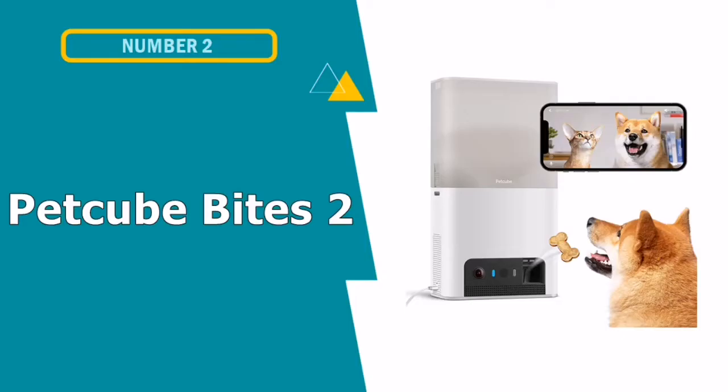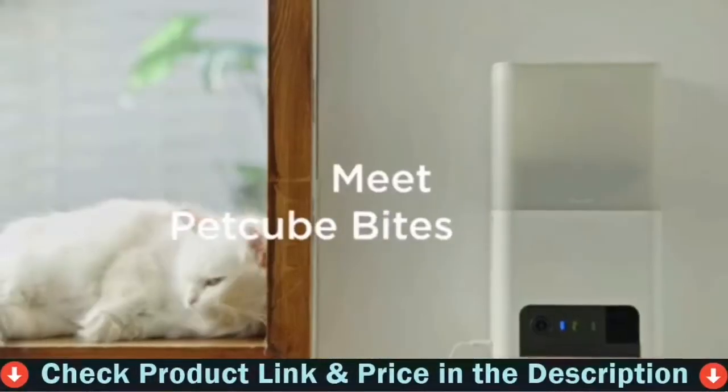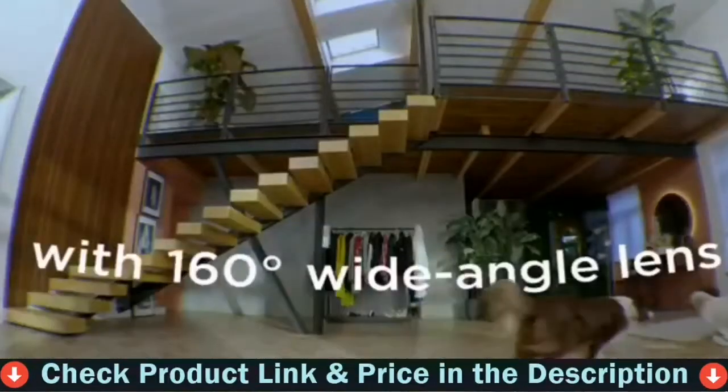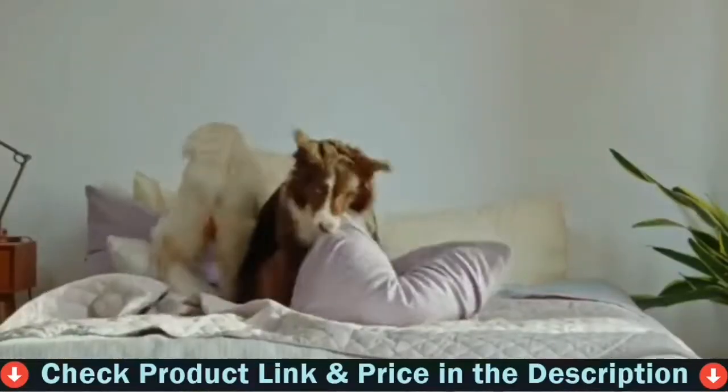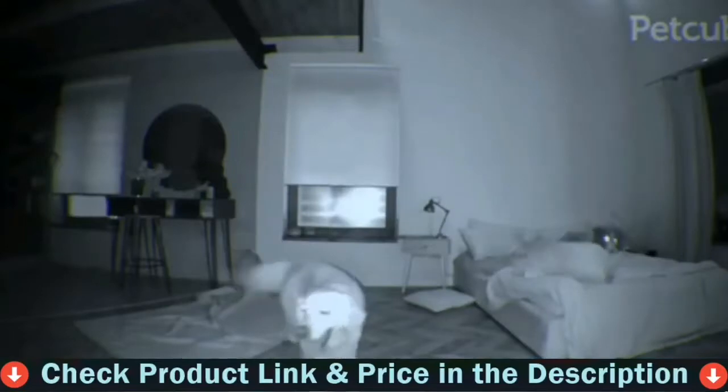Number 2 in this best dog camera list is the Pet Cube Bites 2 monitoring camera. It's a Wi-Fi camera that allows you to keep track of your pets and even throw treats to them remotely. You will never miss a moment thanks to a 160-degree wide angle lens with 1080p HD live streaming video with 4x digital zoom and up to 30 feet of night vision.